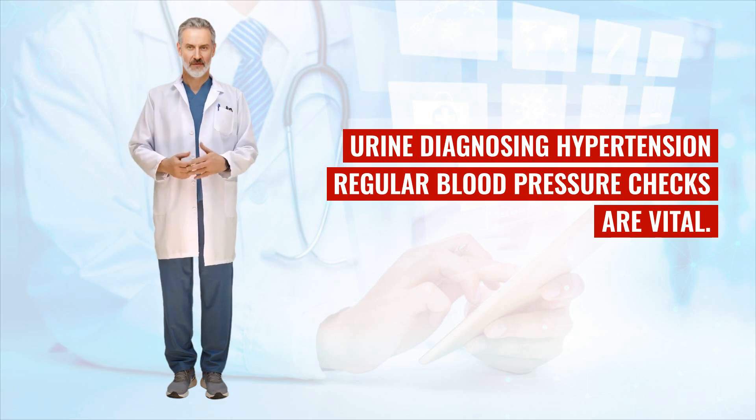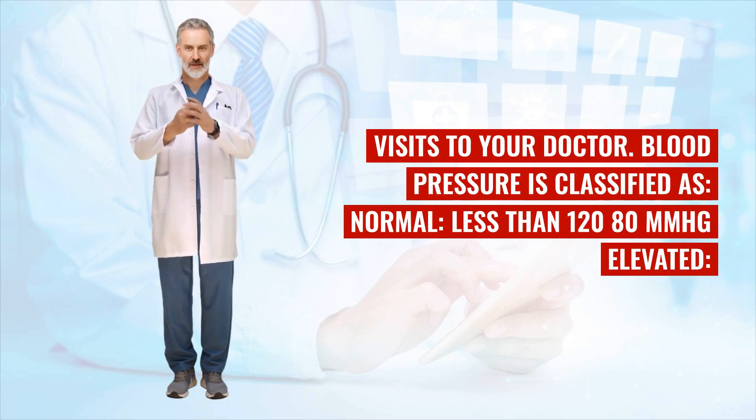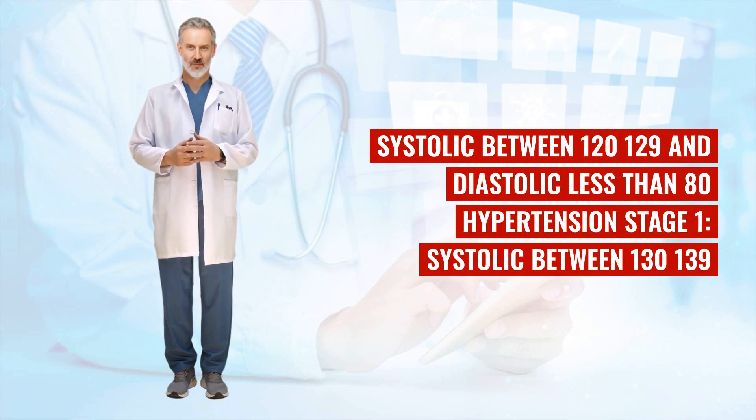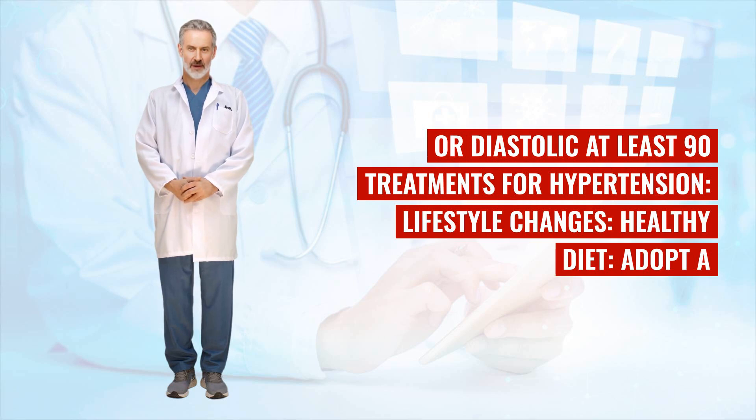Diagnosing hypertension: regular blood pressure checks are vital. A diagnosis is usually made if your blood pressure readings are consistently high over several visits to your doctor. Blood pressure is classified as: normal (less than 120/80 mmHg), elevated (systolic between 120–129 and diastolic less than 80), hypertension stage 1 (systolic between 130–139 or diastolic between 80–89), and hypertension stage 2 (systolic at least 140 or diastolic at least 90).